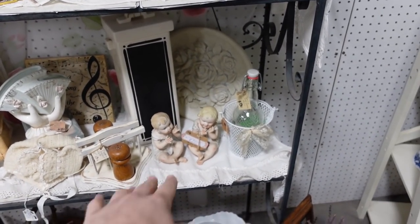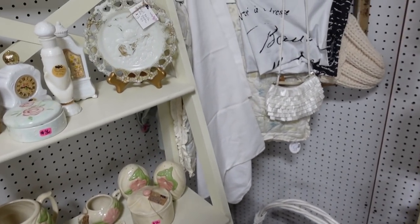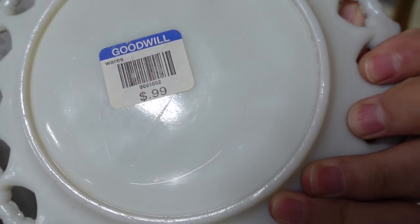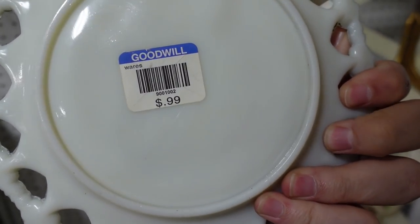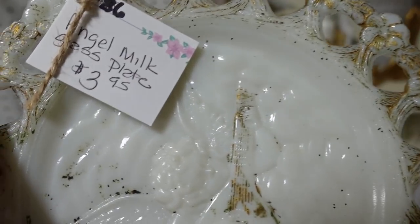Let's see — some piano babies. Oh, that's a nice milk glass plate. No wonder it hasn't sold — they have the Goodwill sticker on it still. I'm gonna buy that for two dollars.